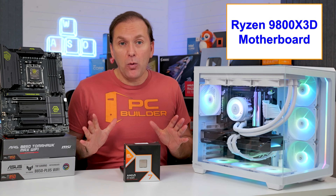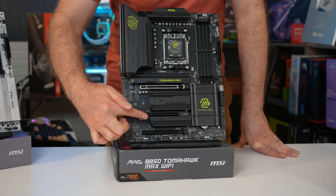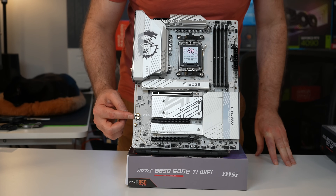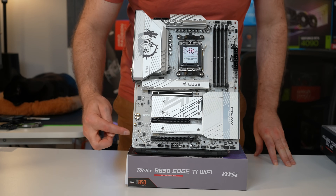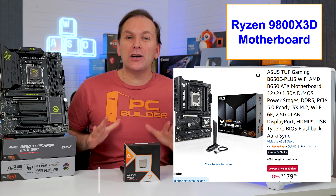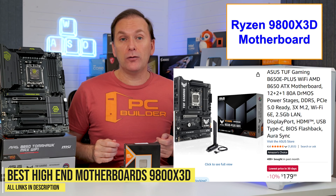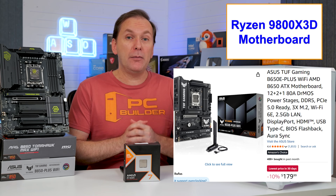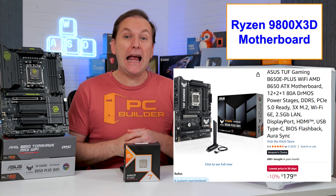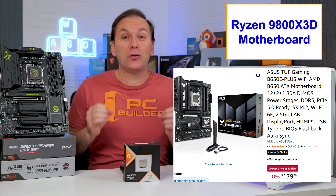Moving up to premium motherboards, we're looking for three full-bandwidth M.2 SSD slots with at least two having heat sinks, built-in rear I/O plates with good USB connectivity, upgraded audio codec to ALC1200, 1220, or 4080, strong VRMs, and great looks. My current top pick is the ASUS TUF B650E-Plus with ALC1220 audio, three full-bandwidth M.2 NVMe SSD slots with covers, decent rear USB connectivity, and Wi-Fi 6E, for around $180.